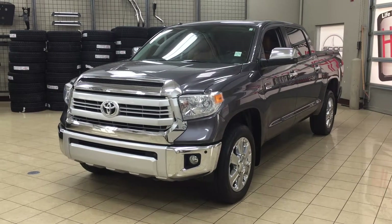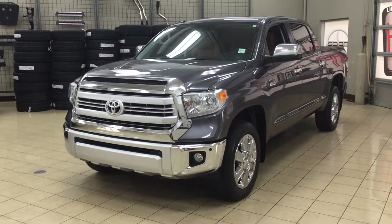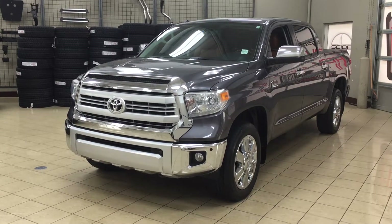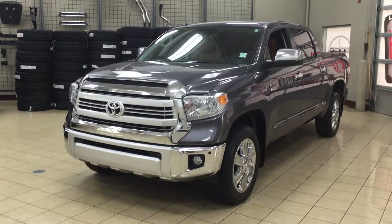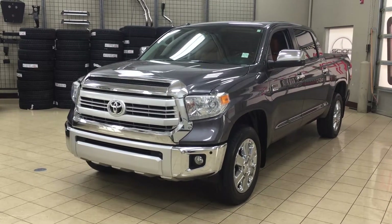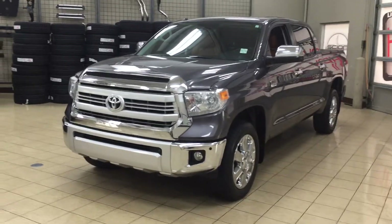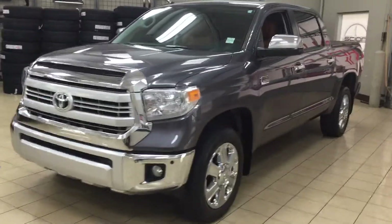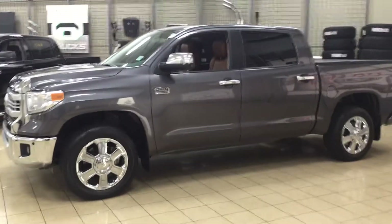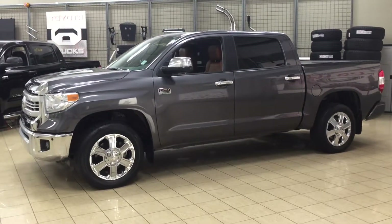Hello folks, welcome to Sherwood Park Toyota located at 31 Automall Road in Sherwood Park, Alberta, Canada. Today I'm going to be showing you this 2014 Toyota Tundra 1794. The most notable features on the 1794 are its hard tonneau cover, parking sensors, and heated and cooled front seats. I'm going to go through a couple more features on the inside and outside of the vehicle to get you better familiar with this 2014 Toyota Tundra 1794. Let's get started.